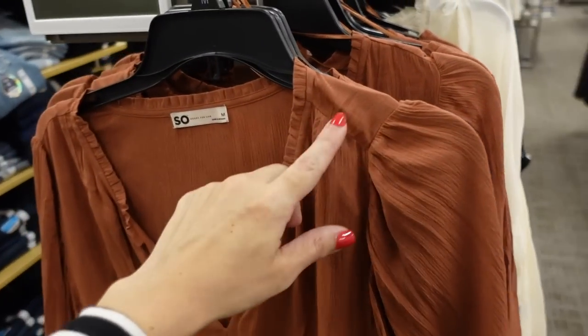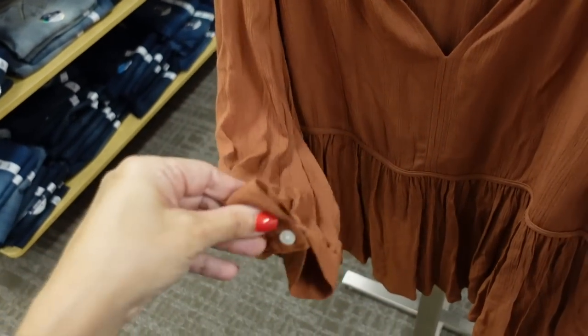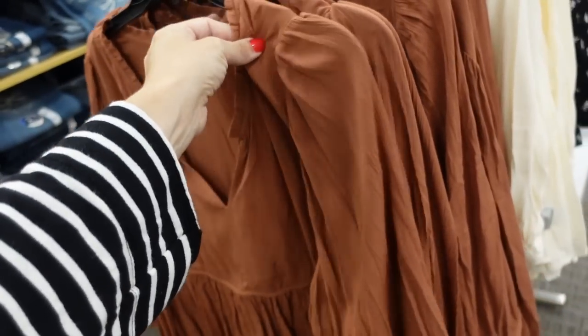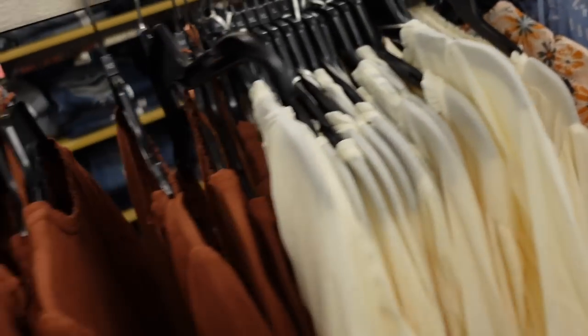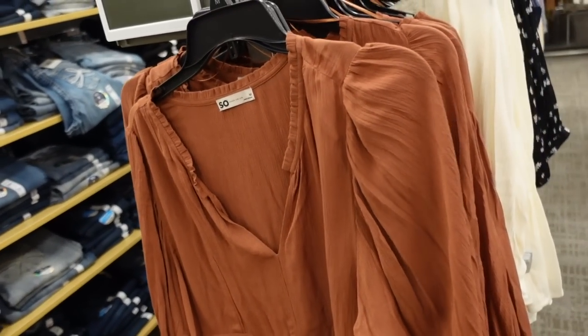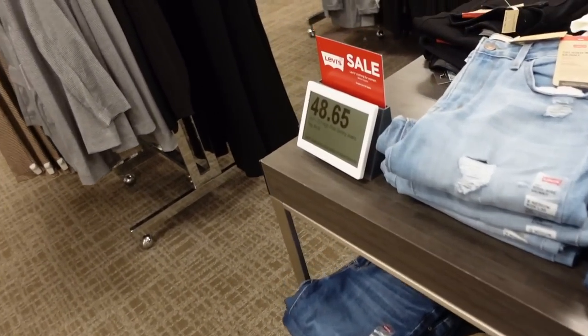Seeing a new peplum blouse from SO — ruffling around the neckline, V-neck, three-quarter sleeve with button, nice and flowy, another one you could wear now and when it gets cooler. Comes in brown, ivory, blue and white print, and floral. Regularly $36, on sale for $29.99. All the Levi's are also on sale — it says $48.65 and some styles down to around $20.